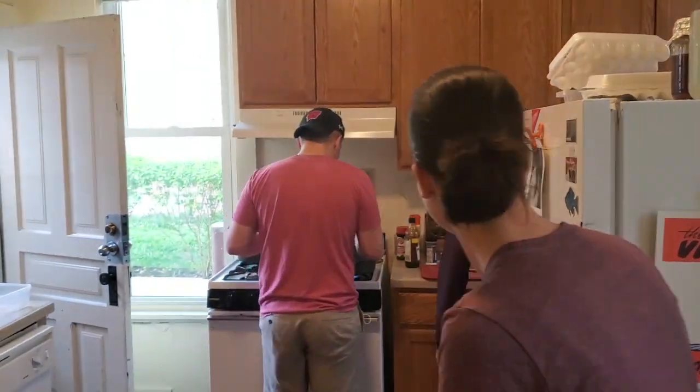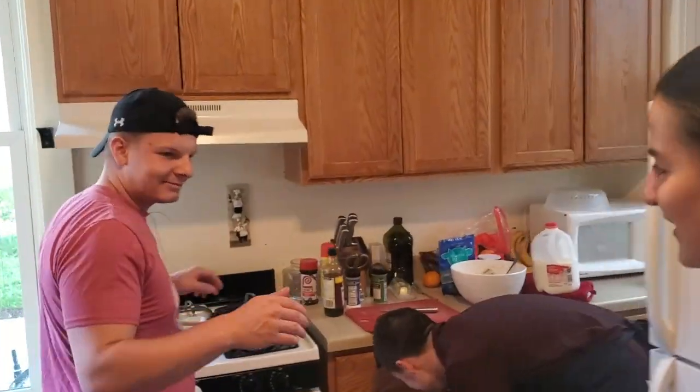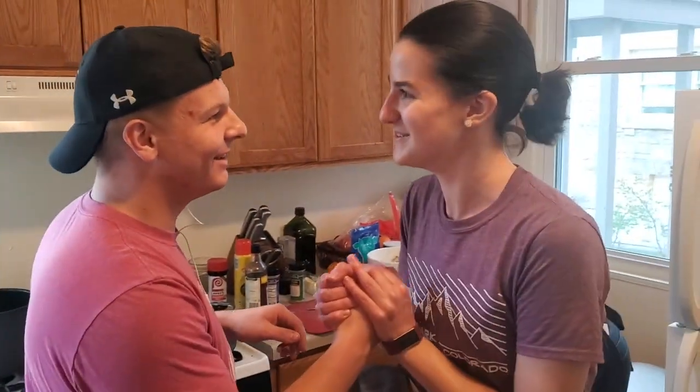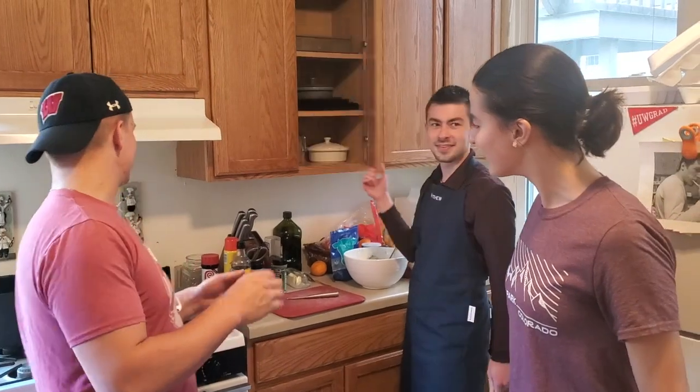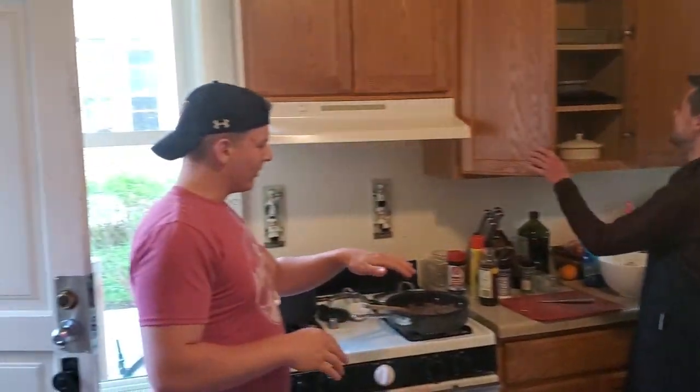Oh my gosh, I am so honored to be in the presence of these head chefs. Chef Gilker, it's a pleasure. Wow. Can I just say, I'm your biggest fan. For sure, for sure. What are we cooking up today? So tonight, whipping up a little shepherd's pie.